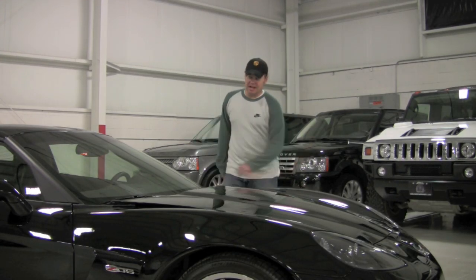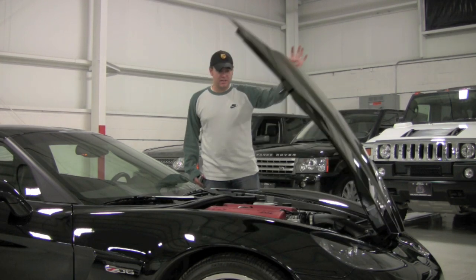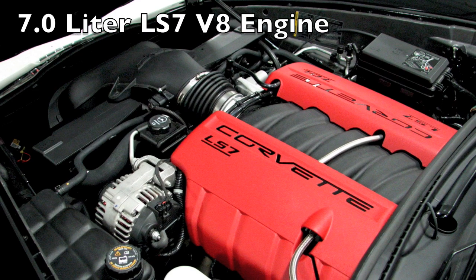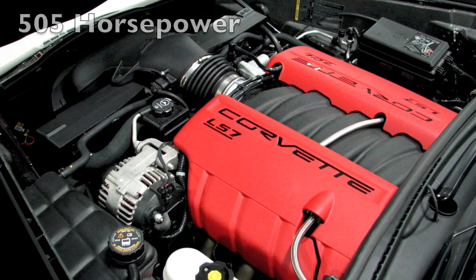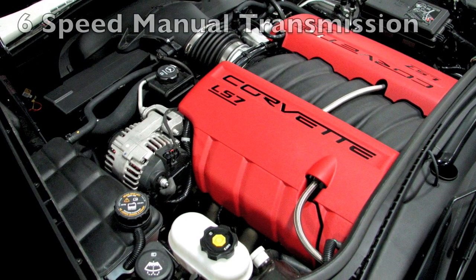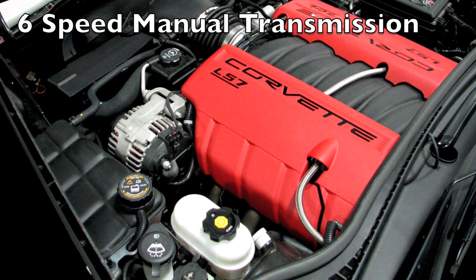Under the hood this is a completely stock car. You're going to find the LS7 V8 engine. This is a 7-liter, 427 cubic inch plant. This car is totally stock — even the air box, exhaust, everything. It's like a factory new car. It's got just over 2,000 miles on it, but making 505 horsepower.